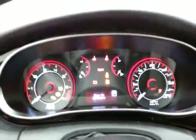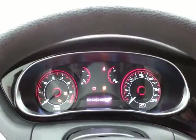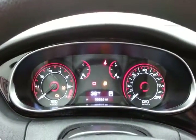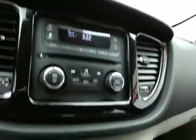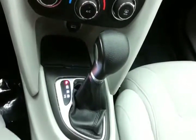Large, easy-to-read gauges and a driver information system are included. There's also a CD player, easy-to-use heating and air conditioning controls, and a six-speed automatic transmission with manual shift control.